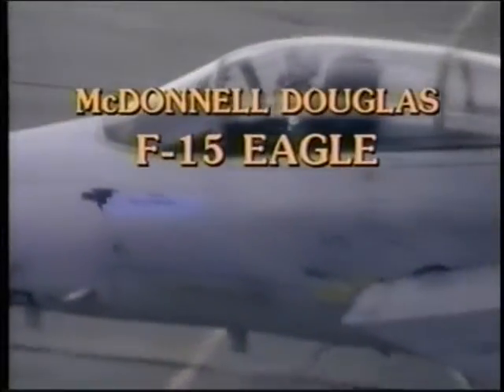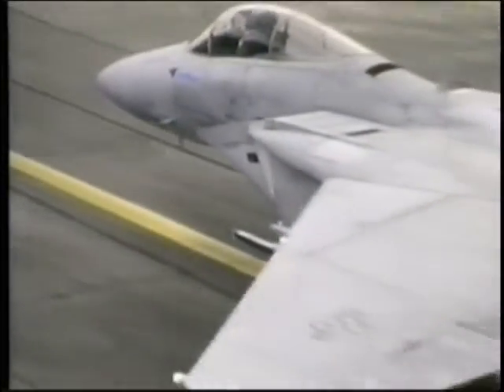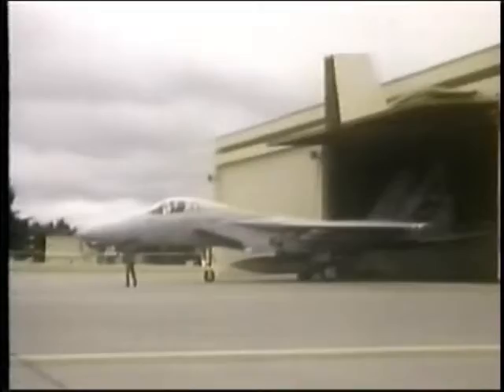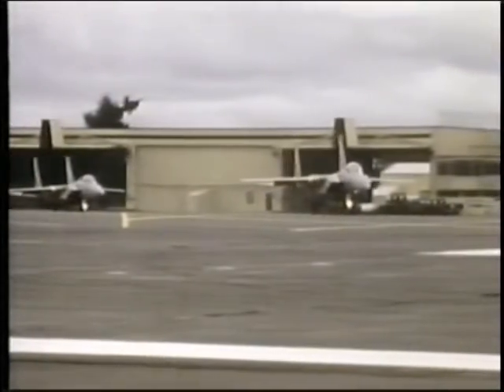The McDonnell Douglas F-15 Eagle is the Western Alliance's premier land-based air superiority fighter. It was conceived in the 1960s to outmatch the Soviet MiG-25 Foxbat as a dedicated interceptor.